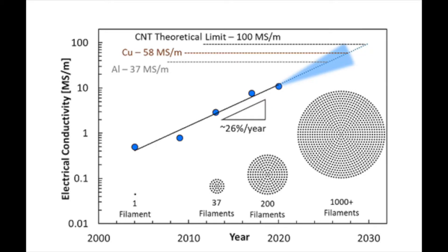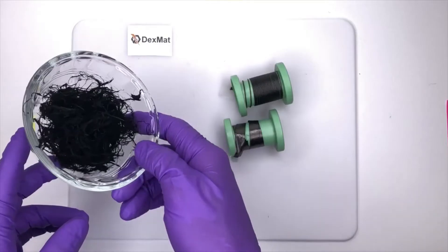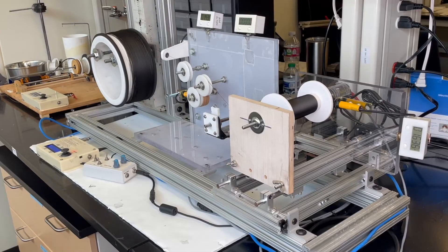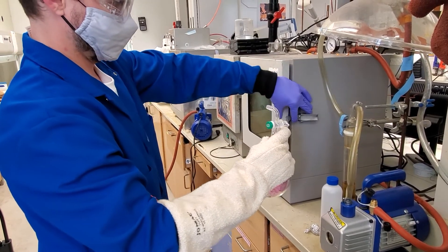The conductivity that we've achieved has increased by an average of 26% per year over the last 20 years, and should continue to do so as we work with suppliers to develop longer, higher quality nanotubes, improve our fabrication process, and develop ways to electrochemically dope our fibers.